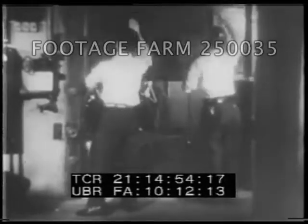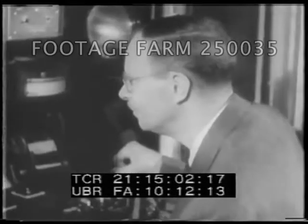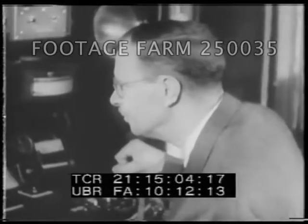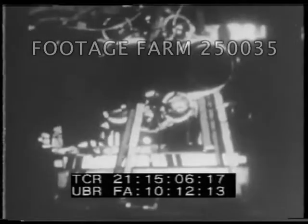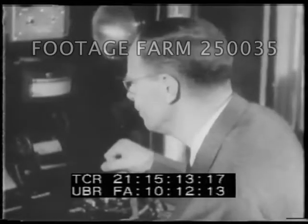Now they would see the results of six months of round-the-clock effort, but they would see much more than that. They would see the birth of the jet engine in America. They would see the first really radical change in air power since the Wright brothers' flight so many years ago. They would see the first faint beginning of a whole new era in the age of flight. That is, they would see it if the engine ran.